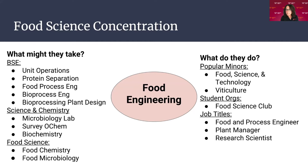For food engineering, you'd be taking very similar courses to the biotechnology folks, in addition to microbiology lab, biochemistry, and food classes in the food science and technology department like food chemistry and food microbiology. Many students also pair an FST minor or viticulture — which is making wine and brewing science. Student organizations include the food club, and job titles would be food process engineer, plant manager, or research scientist.